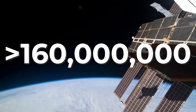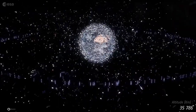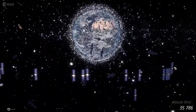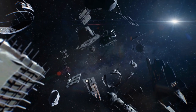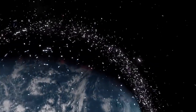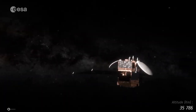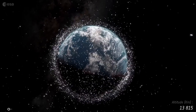We are currently orbited by more than 160 million man-made pieces of space debris, forming a cage of steel, aluminium and paint chips travelling at 23 times faster than the speed of sound. If space debris continues to pile up, we could create a Kessler effect — a continuously colliding debris field that no satellite could survive and no spaceship could escape, trapping us on Earth.